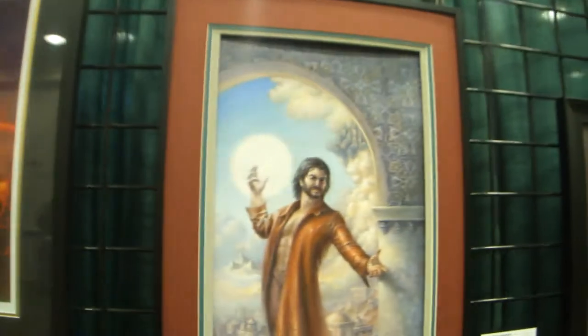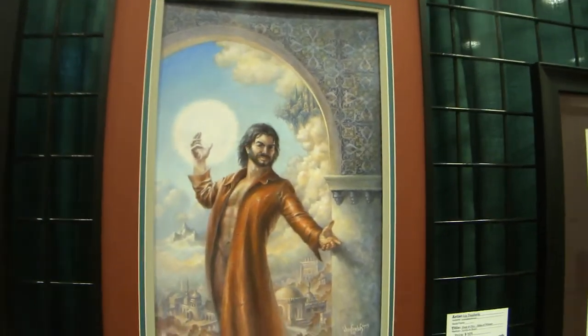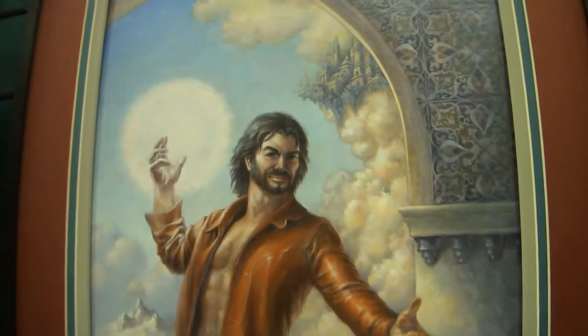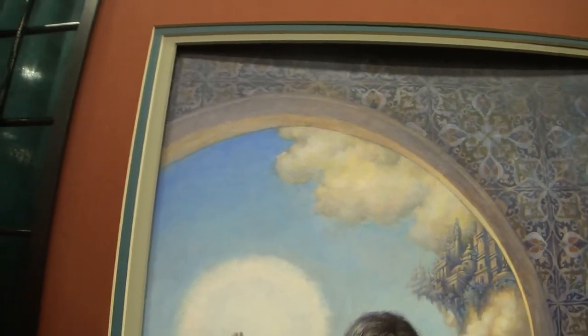And here's a beautiful Liz Danforth piece called The Forest and Fire Tales of Winter — acrylic on board, original. Liz, I believe, started in the Legends set of original Magic: The Gathering. And this is a beautiful detail here — it's like a mosaic. The detailing is beautiful.